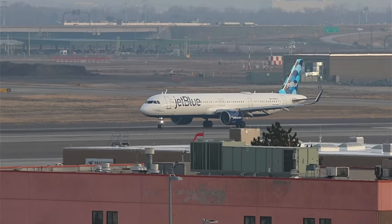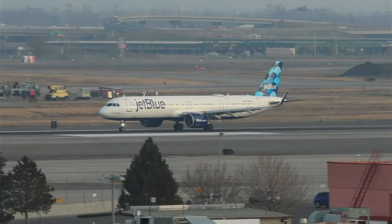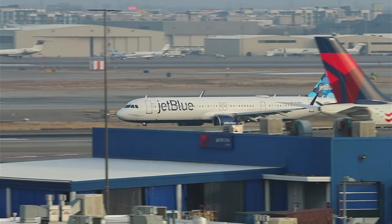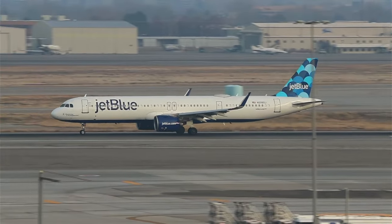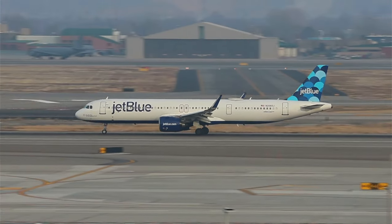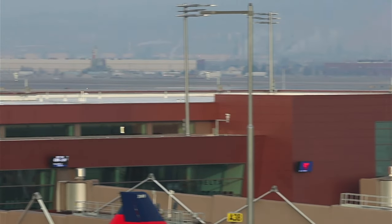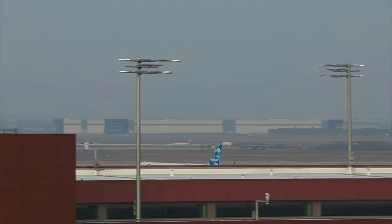Very exciting — this is probably the best day for aircraft I've ever had here at Salt Lake City. This is hard to top. The F-22s and the F-35s taking out, that was pretty awesome, then the C-5 arriving — that was epic. This is an A321neo for JetBlue — runway 34R, clear for takeoff.